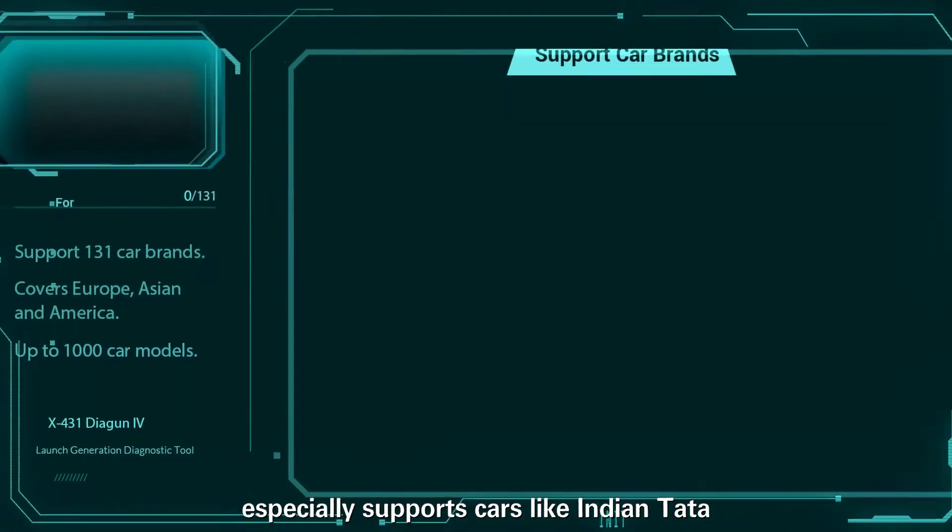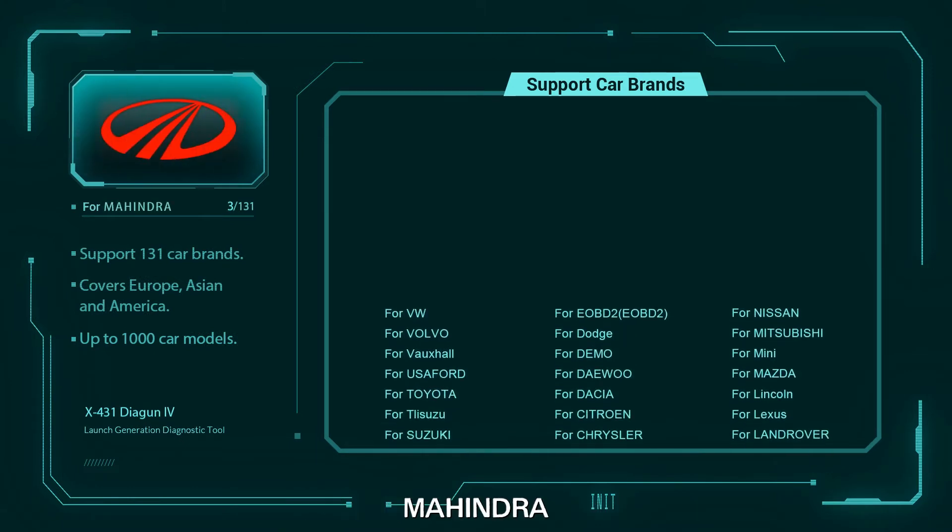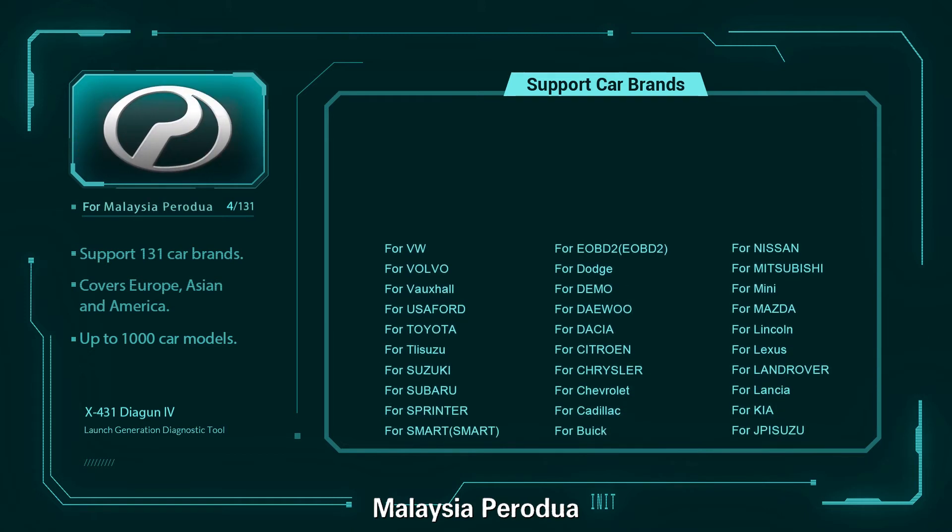Including Indian brands such as Tata, Maruti, Mahindra, and Malaysian brands such as Perodua, Proton, etc.